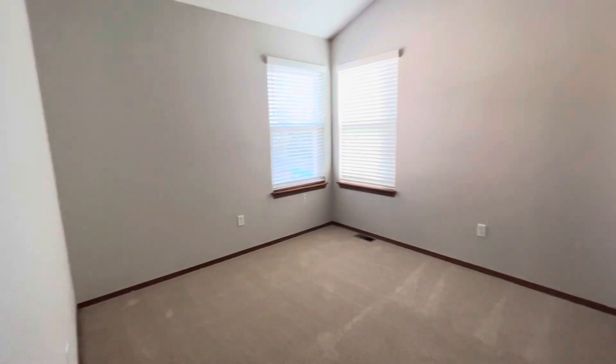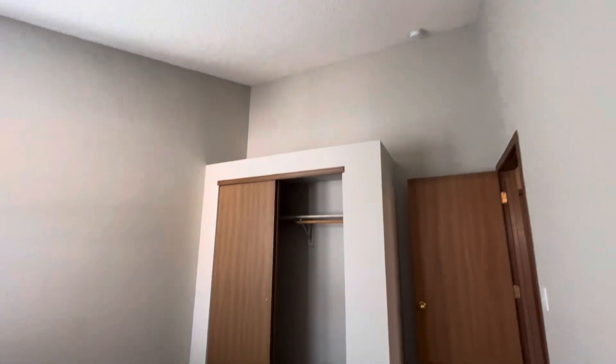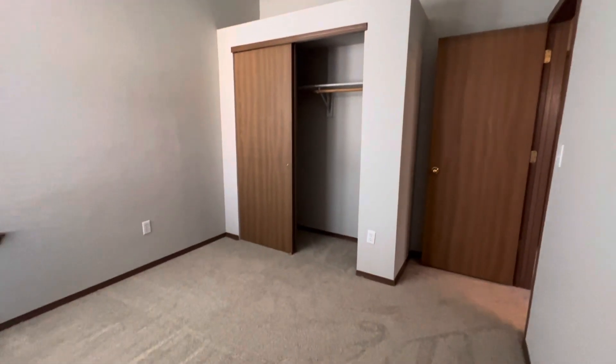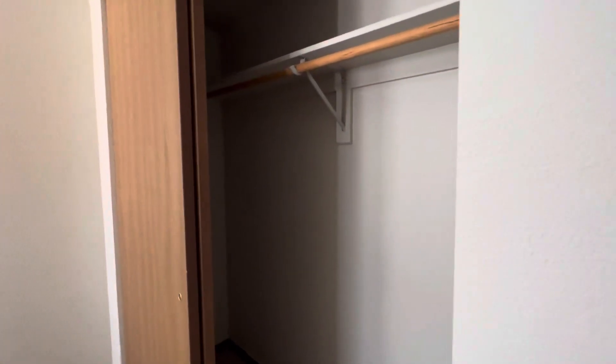First bedroom. Great high ceilings in here. Good size closet.